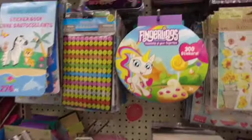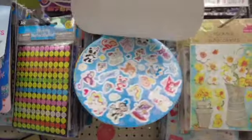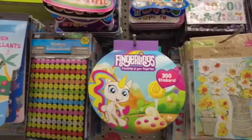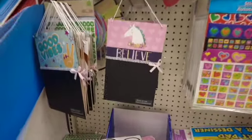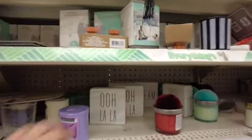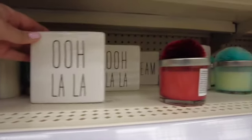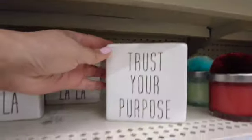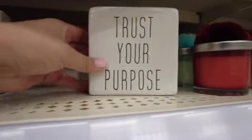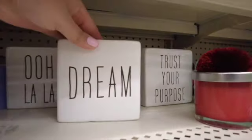Now we're at the stickers section — look at this one, it has 300 stickers, that's a lot for all the sticker lovers. They also had these chalkboard-style ones. And look at these — also new at my local Dollar Tree, I haven't seen them before. They only had three: 'Trust Your Purpose,' 'Dream,' and 'Oh La La.'